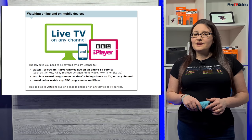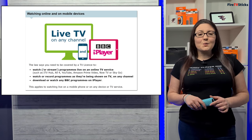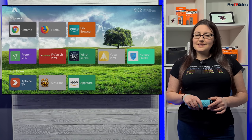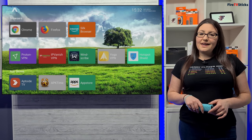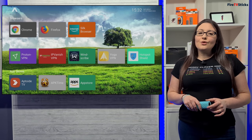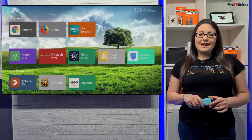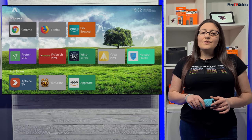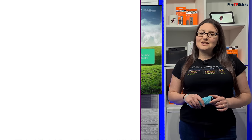If you already have a TV licence, then you can use the live TV tab on your Fire Stick without any worries. If you don't have and don't want a TV licence and you don't watch any live TV, then my advice would be to not use the live TV tab. You can even change the layout of your Fire Stick so that you no longer see the live TV tab and can't be tempted to use it.